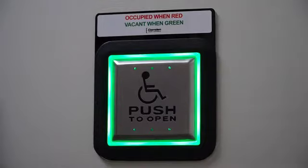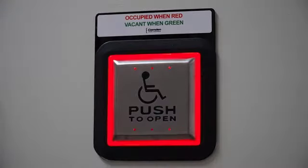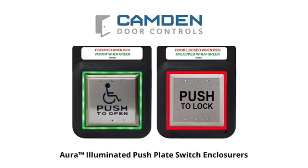Based on feedback from our customers, we figured out a better way of designing a restroom control system — to combine both activation and enunciation together in one product. Our line of Aura illuminated push-plate switch enclosures illuminates green when the restroom is vacant, and red when it is occupied. Camden is the only manufacturer currently offering a barrier-free system with illuminated push-plate switch enclosures.